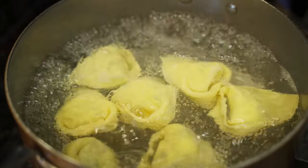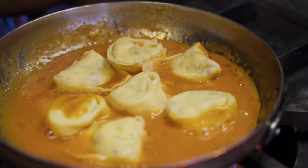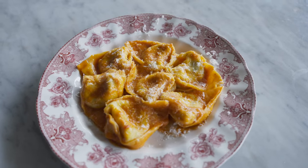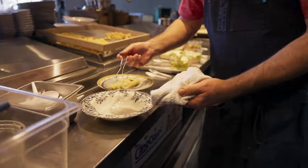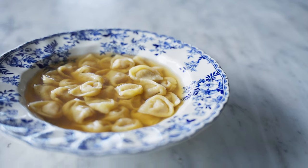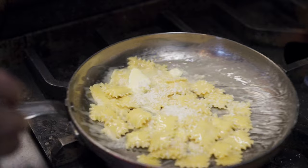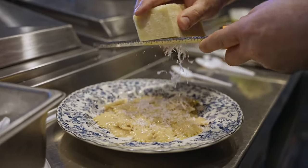To let the pasta really shine, Steve serves his tortelloni with a super simple tomato sauce fortified with butter — rich and coating without overwhelming the delicate cheese flavors inside. The tortellini are served in brodo, a traditional preparation where the pasta is served in hot broth. For the sfoglia lorda, we tossed the pasta in a simple sauce made with butter and cheese, and topped it with even more cheese to finish.